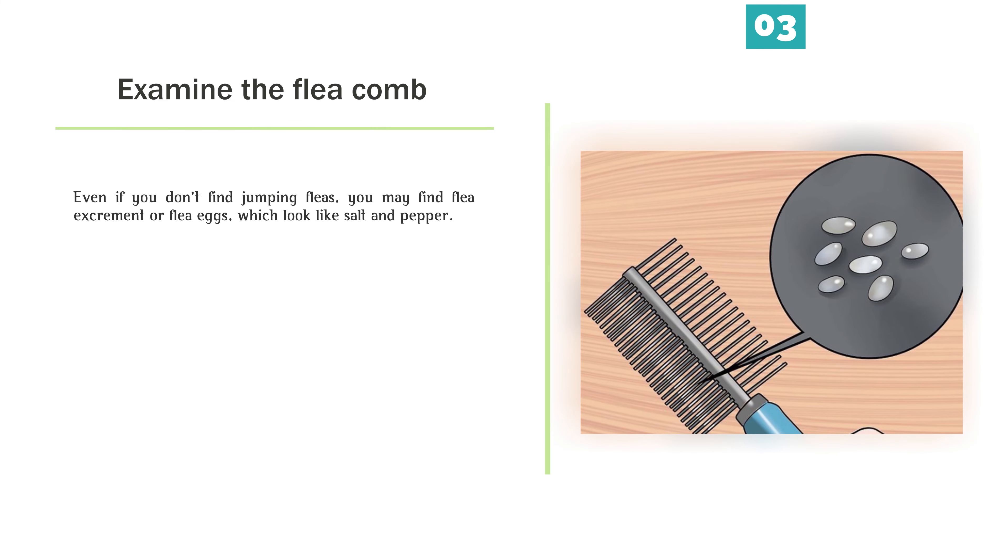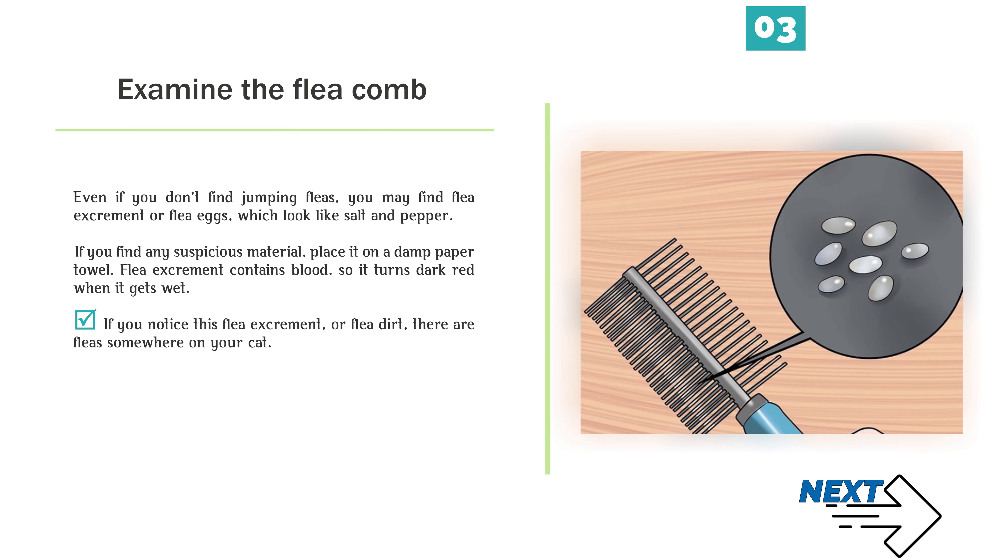Examine the flea comb. Even if you don't find jumping fleas, you may find flea excrement or flea eggs, which look like salt and pepper. If you find any suspicious material, place it on a damp paper towel. Flea excrement contains blood, so it turns dark red when it gets wet. If you notice this flea excrement, or flea dirt, there are fleas somewhere on your cat.